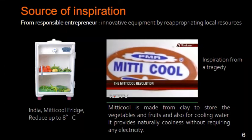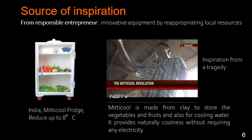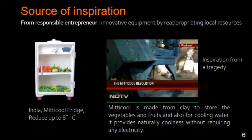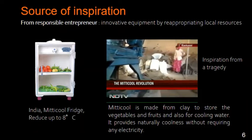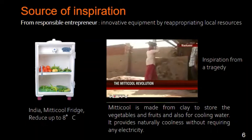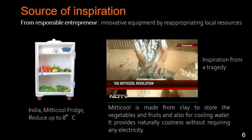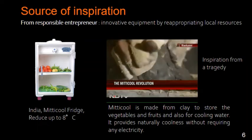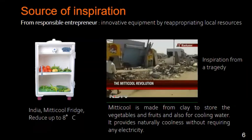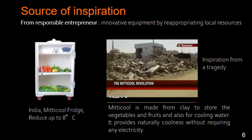A refrigerator that runs without electricity. Mansook Bhai retails Mittikul all over India for Rs. 2500 apiece. It took him four years to get the combination right, mixing and churning different types of clay in different proportions. He hit the jackpot with an unusual addition of sawdust and sand that makes the soil porous and the interior cold. His inspiration came from a tragedy that shook the entire nation — the Gujarat earthquake of 2001.